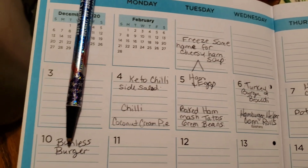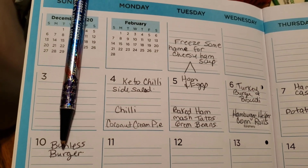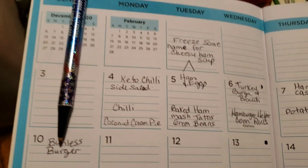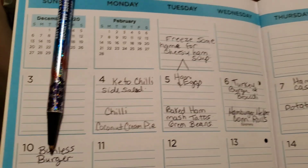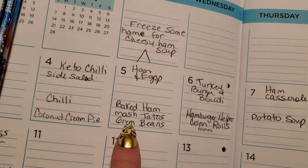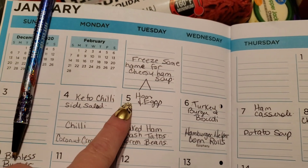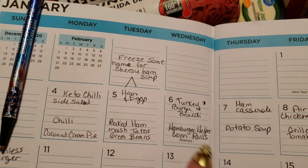Today is my husband's birthday so he was actually wanting a coconut cream pie, but he's not getting that until the banana cream pie is gone out of the refrigerator. On another day they are going to have baked ham, mashed potatoes, and green beans. And I'm going to have ham and eggs and maybe some fried cheese as well.